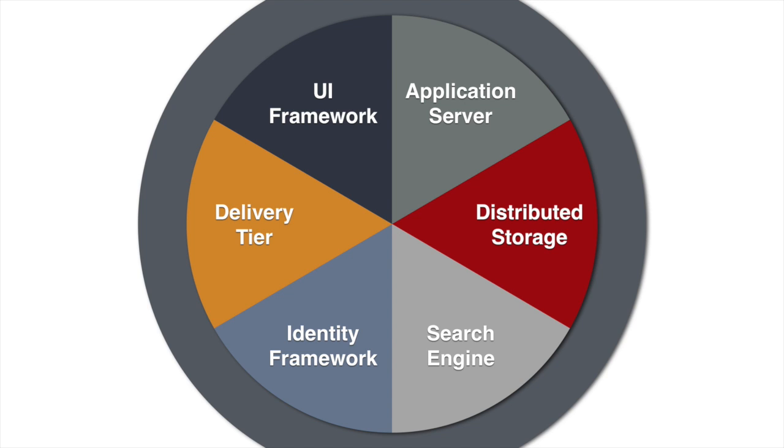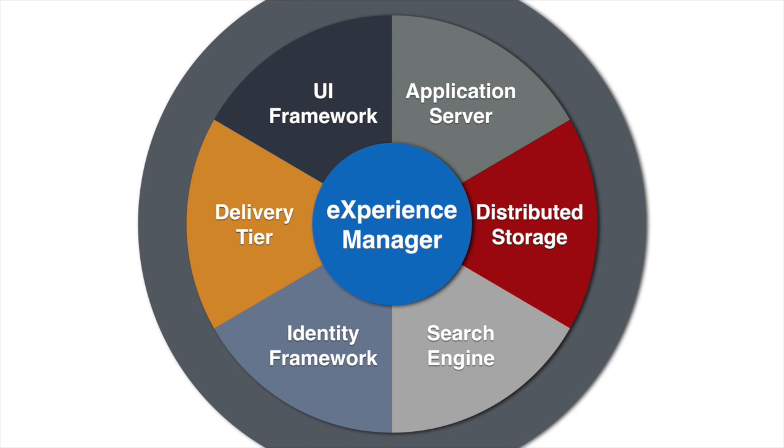And finally, on top of all the other components, we've added the missing piece in just about any application development stack — the Experience Manager, or CMS if you like. It enables you to dynamically change and update your sites and applications, tearing down the bridges between applications, content, and services.